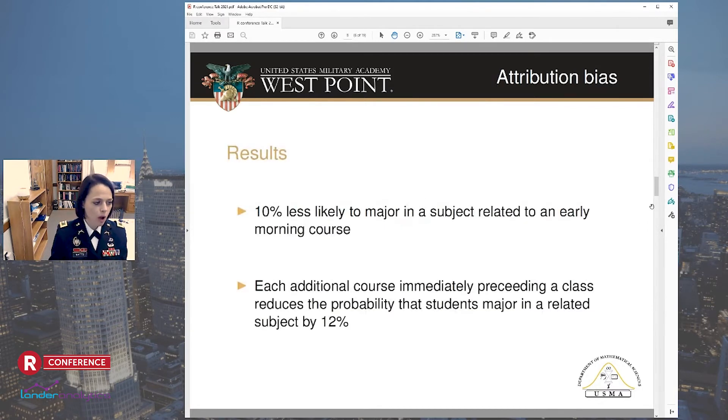And so what did they find? You're actually 10% less likely to major in a subject related to an early morning course. And each additional back-to-back course immediately preceding a class reduces the probability that students major in a related subject by 12%. We tried to use this to push back the start time of classes a little bit, but so far we're not seeing that.